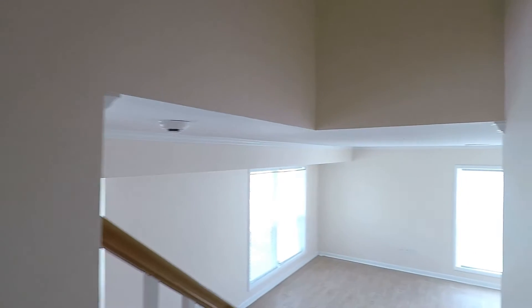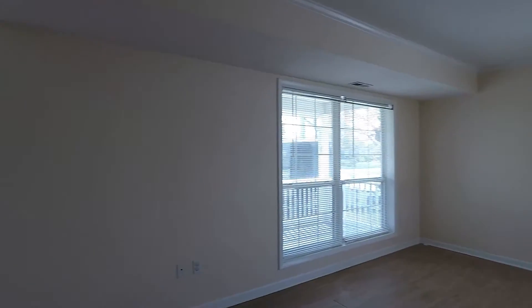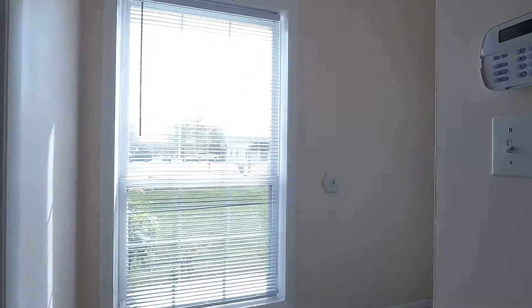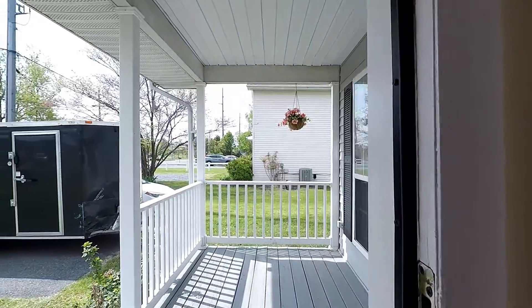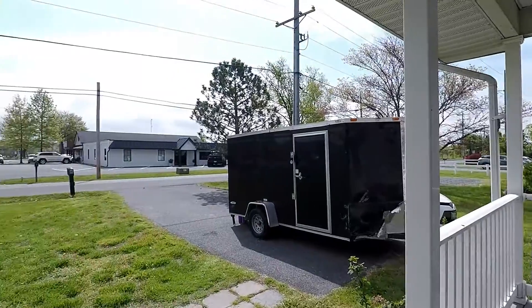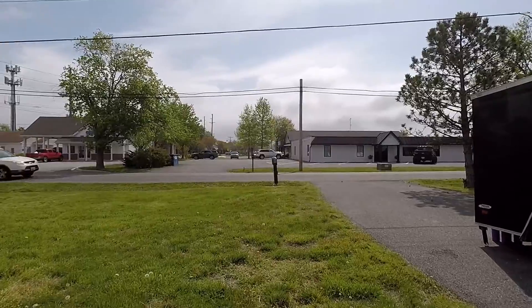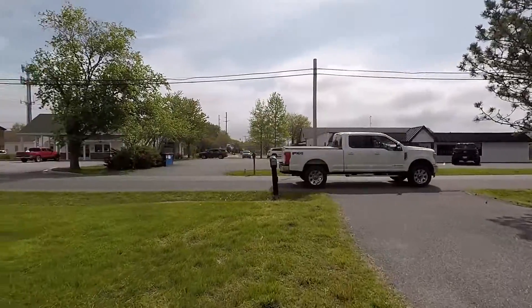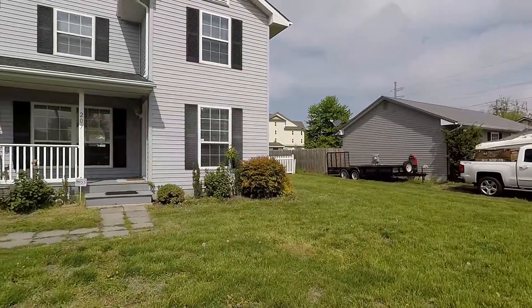And that concludes our tour of 207 Duke Street — a fantastic three-bed, two-and-a-half bath, single-family home over the Bay Bridge here in Stevensville. As we head out, we'll show you a quick shot of the driveway and also the neighbors.